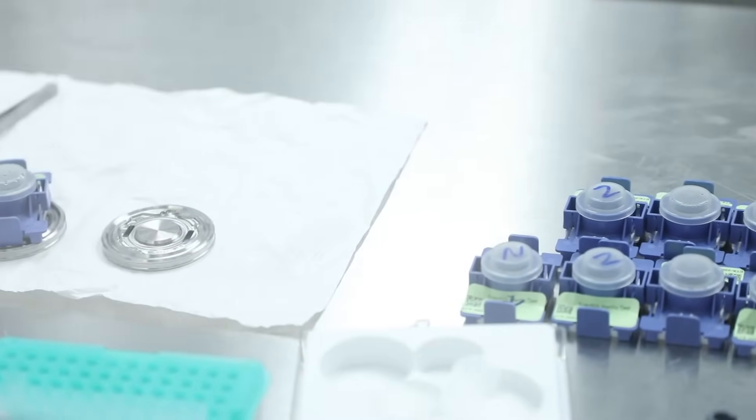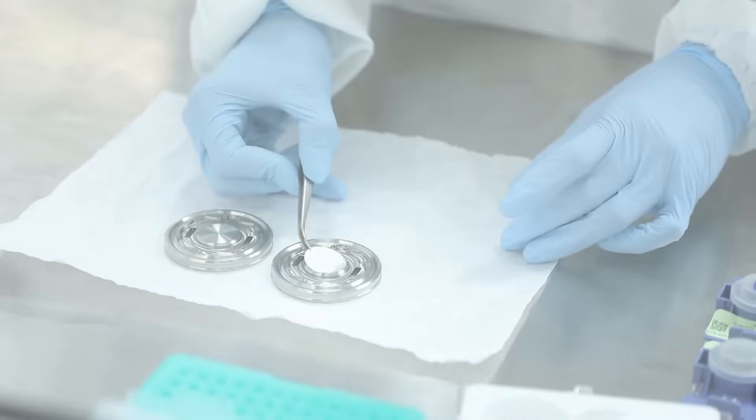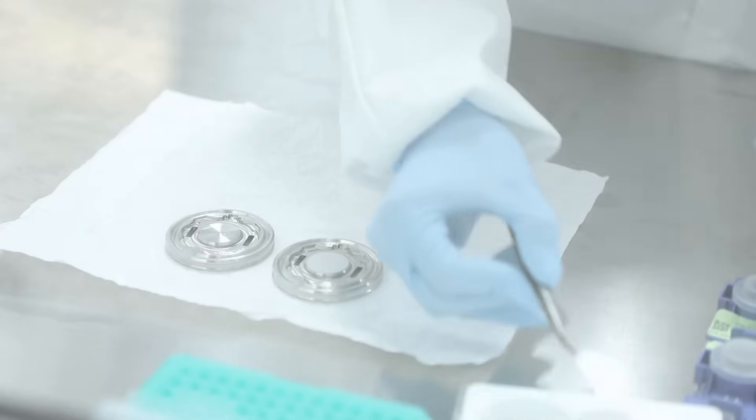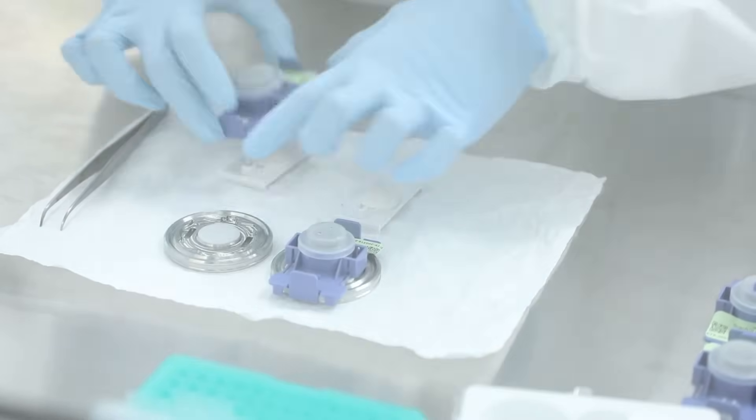The ScanRDI is unique in the sense that it allows you to get sterility results in less than eight hours, whereas other rapid sterility methods can take up to five days. This is shorter than the USP-71 compendial method of 14 to 18 days; however, it's still not comparable. It is a non-growth-based sterility test that provides quantitative results rather than qualitative.